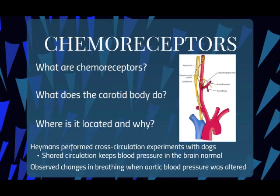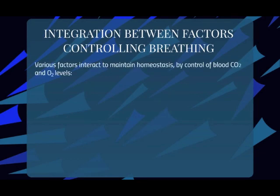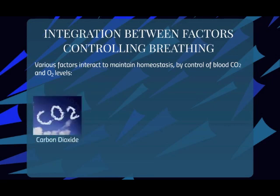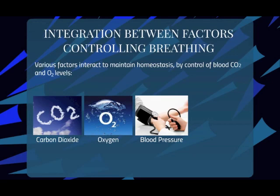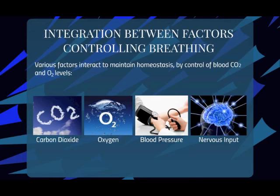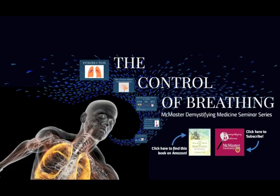All of the factors we have looked at so far integrate for homeostasis by control of blood carbon dioxide and oxygen levels. The carbon dioxide produced by metabolic processes has the dominant effect on breathing. A significantly decreased arterial oxygen pressure — less than 60 mmHg compared to the normal of 100 — activates breathing mechanisms of the carotid body. Blood pressure changes may also have an effect on breathing through receptors throughout the body. Nervous input from chemosensitive tissues affects the part of the brain that makes a central rhythmic pattern, called a central rhythm generator. This concludes Part 1 of the Control of Breathing. Be sure to check out our next video and subscribe to the McMaster Demystifying Medicine channel. This is Pavitra and Rod signing off. Thanks for listening. Bye.